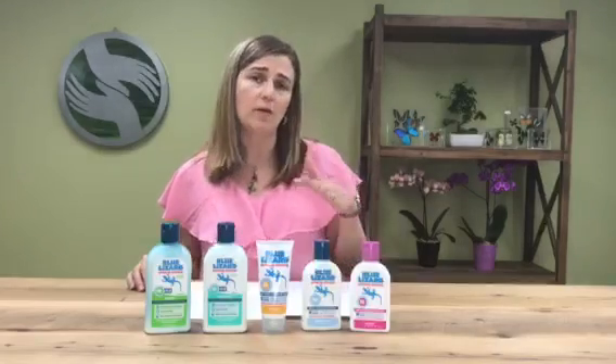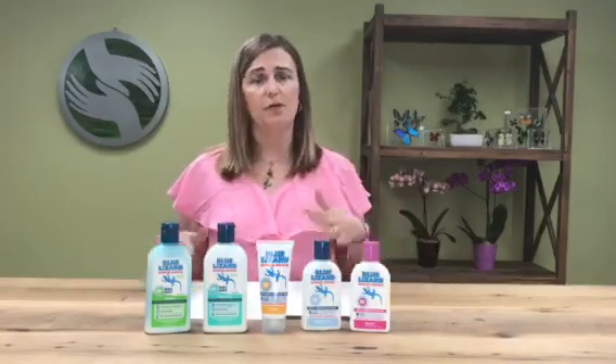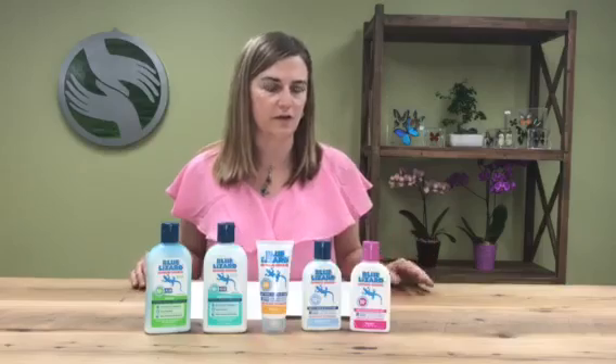Mineral-based sunscreens are the only sunscreens that protect us against all forms of UV light — both UVB and short and long-wave UVA. And that's one of the many reasons, along with their safety, that we think they're preferred.